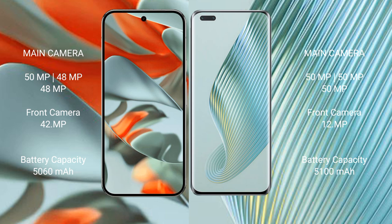Google Pixel 9 Pro XL features a rear triple camera setup: 50MP plus 48MP plus 48MP, and a 42MP front camera. Honor Magic 5 Pro features a rear triple camera setup: 50MP plus 50MP plus 50MP. Google Pixel 9 Pro XL has a dual front camera setup.